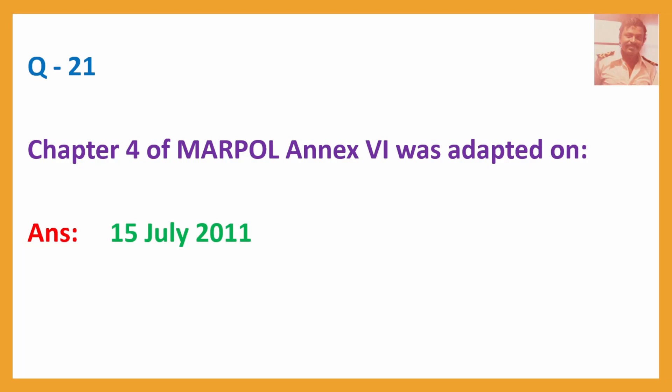Question No. 21: Chapter 4 of MARPOL Annex 6 was adopted on — Answer: 15th July 2011.